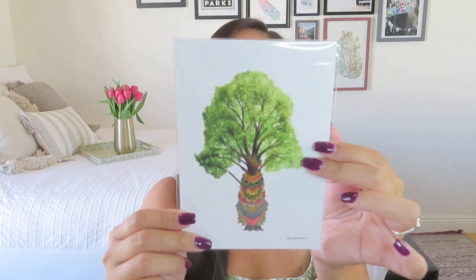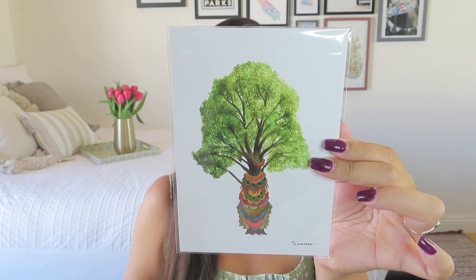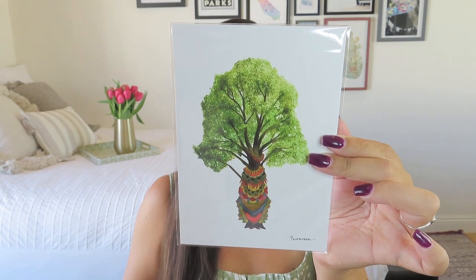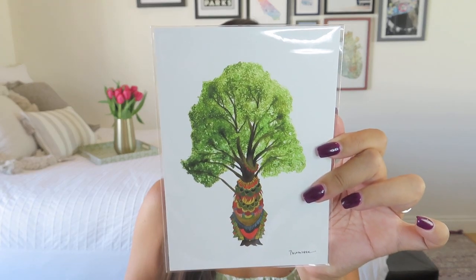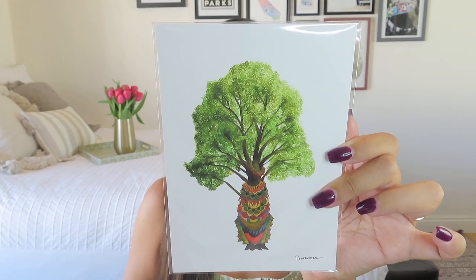Next we got a quilted tree fine art print from Paul's Pollen Check of the Hills out of Fairfax, Vermont — really lovely. It almost looks like someone created a tribal necklace or sweater pattern for this tree. A really unique piece.